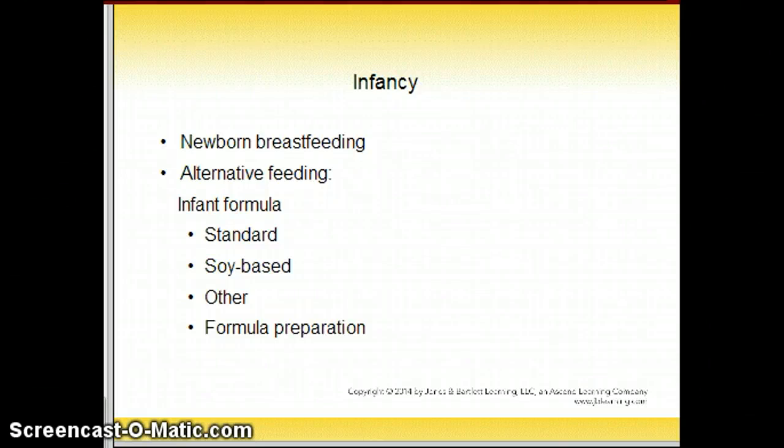This is part two of nutrition, maternal and infant life cycle, chapter 16. This is Carrie Erickson.